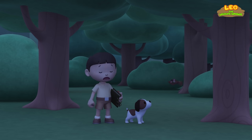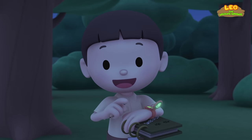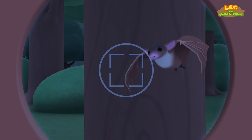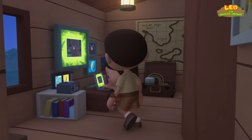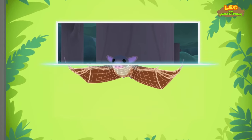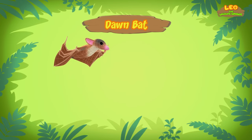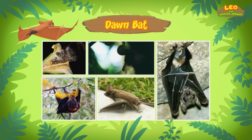Do you think it wants to drink our blood? Let's take a photo and send it to my sister, Katie! She is also a junior ranger! Hi, Katie! So, what kind of bat is it? Hi, Leo! The bat you've found is a dawn bat, which is also known as the cave nectar bat. It drinks nectar, not blood!